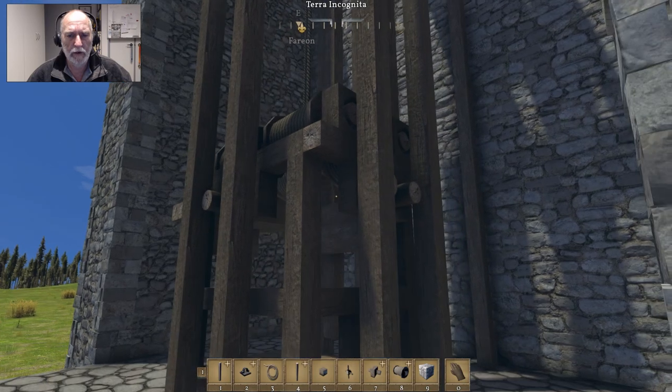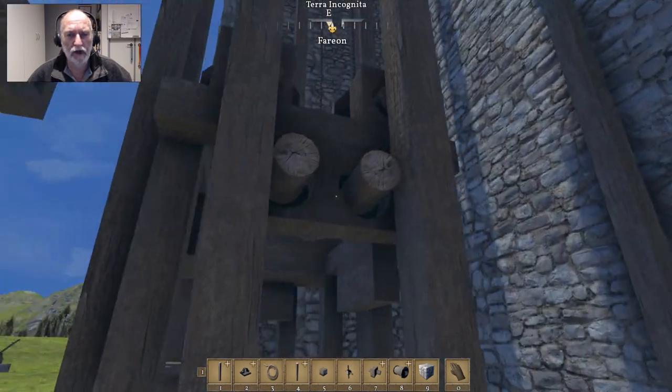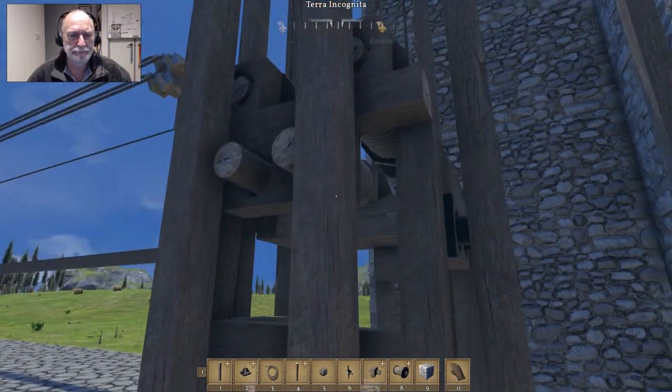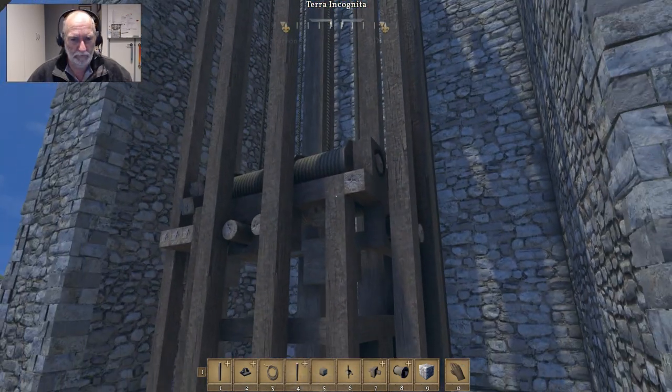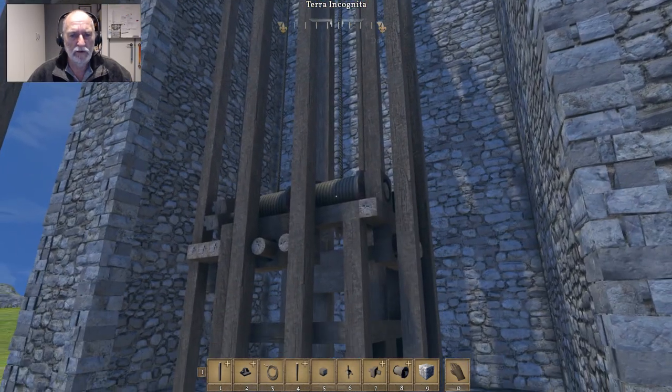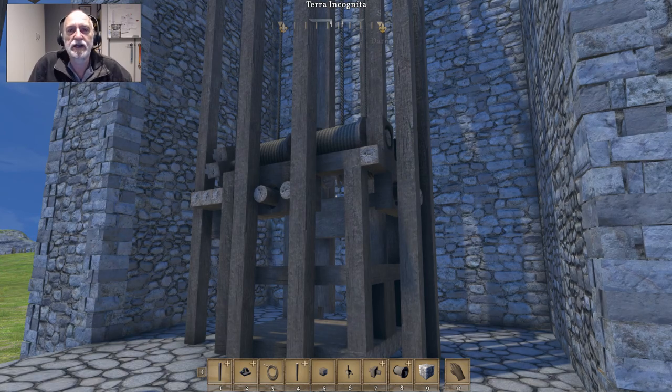So there you go — a nice, stable-ish elevator. Hopefully that's given you some ideas to think about. If you got something out of that I'd appreciate you hitting the like button and subscribing if you're new to the channel. And I will see you next time. Don't forget if you've got anything that you want built or want me to have a think about or a play about with, just leave it down in the comments. See you next time, bye.